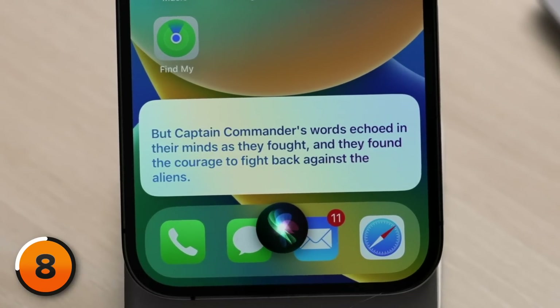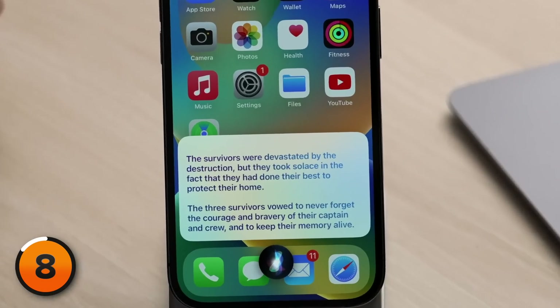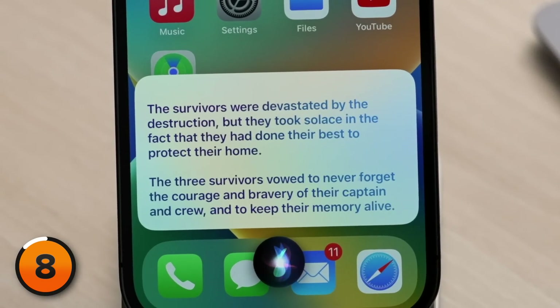But Captain Commander's words echoed in their minds as they fought, and they found the courage to fight back against the aliens — that was, until the aliens' super stun gun blasted through their shields. Only three crew members survived. The three survivors vowed to never forget the courage and bravery of their captain and crew, and to keep their memory alive. As they were beginning to erect statues in remembrance of their fallen crew, the aliens continued their attack, obliterating the rest of their home.